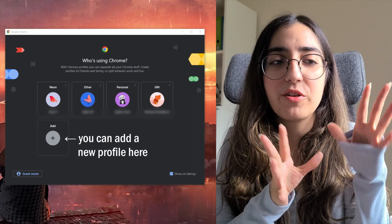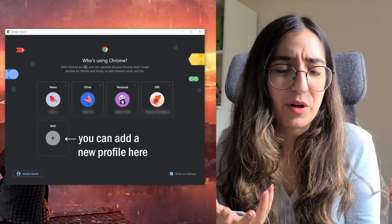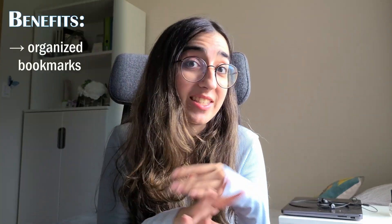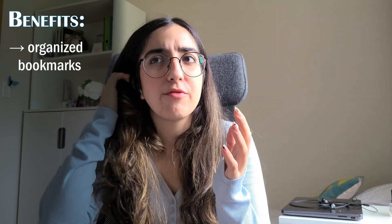The first one is a Chrome tip — this is something most people probably already know, but just in case you don't. Chrome allows you to create different accounts or profiles. It was probably intended for people who share the same computer, but I personally use this to separate my university stuff from my personal stuff.